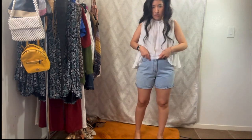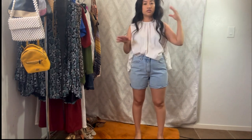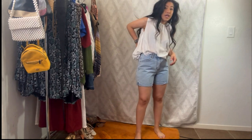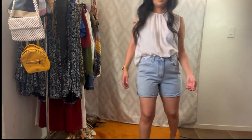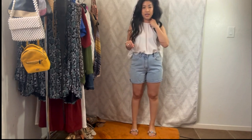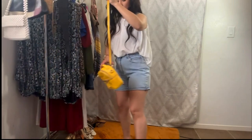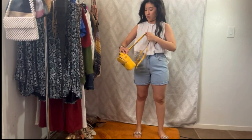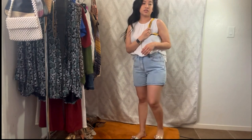Now for something I bought at Universal Studios: these are Billabong shorts — they sell them right before you enter the security gates and I needed shorts badly, so I grabbed these. They look cute with the sandals, and if we want to add some color let's do the yellow little backpack. We can wear it as a bag or a little backpack — I like the backpack version better. And that's this look.